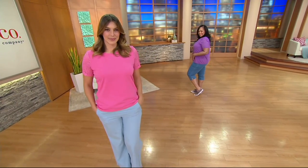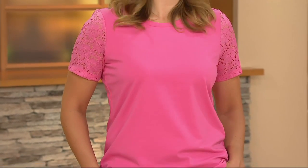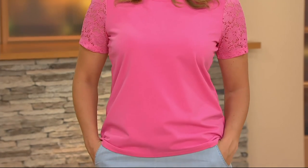It's the Denim & Company Perfect Jersey scoop neck top. It has these great lace short sleeves on it. This is your perfect little t-shirt but it's got added extra interest.